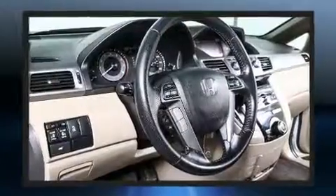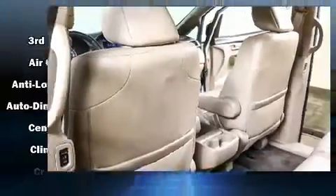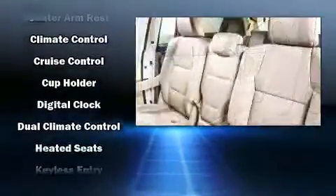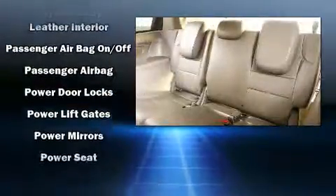Premium sound driven by seven speakers provides you and your passengers a sensational audio experience. Honda also prioritized safety and security with features such as traction control, anti-whiplash front head restraints, a security system, and four-wheel disc brakes with ABS.